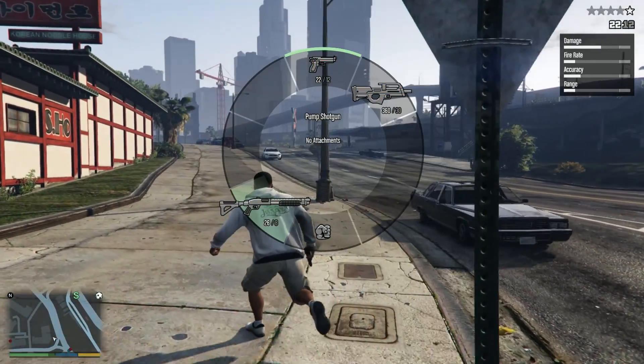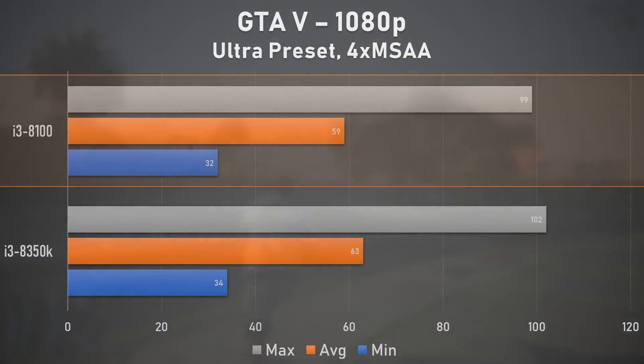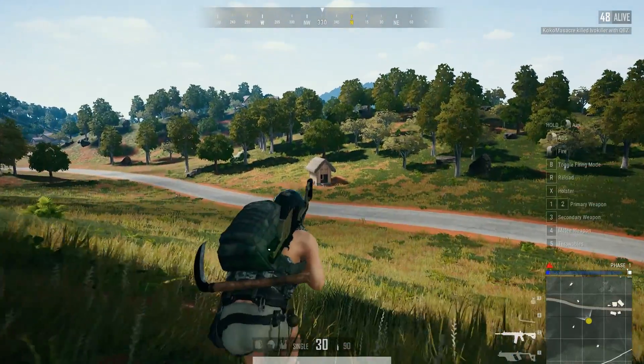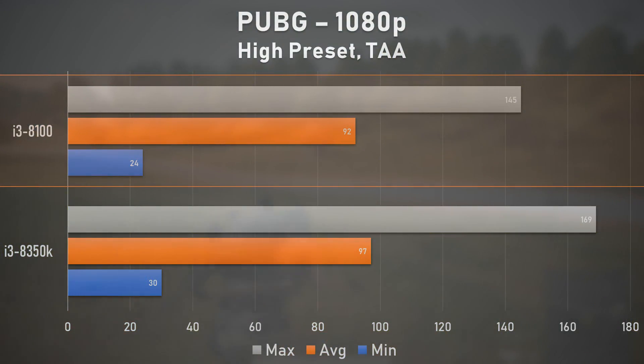GTA 5 also handed in some solid console-killing performance, and although the cheaper i3 processor sat about 7% behind the more expensive premium tier offering, this is still fantastic performance given that this game can be pretty rough on CPUs, especially with high population densities. To wrap up our test suite, we ran PUBG at 1080p to gauge how well the i3-8100 streams in high-quality assets. Based on the results, it passed with flying colors — while there were rough minimums and some stuttering, the holistic experience was great for an i3-series CPU.